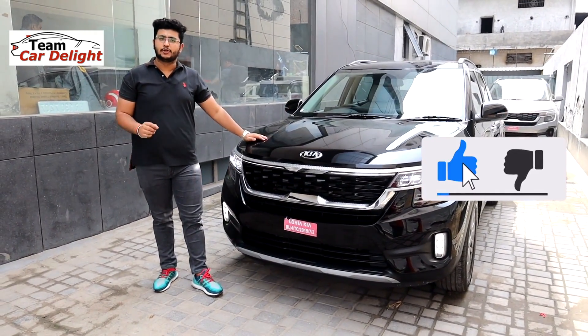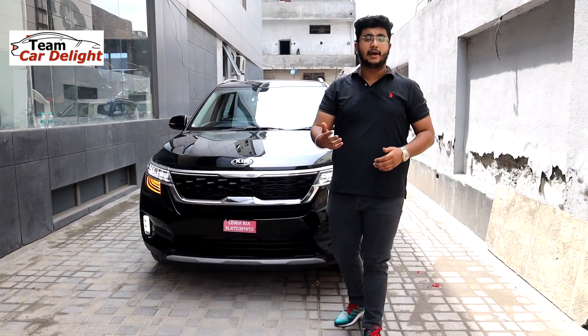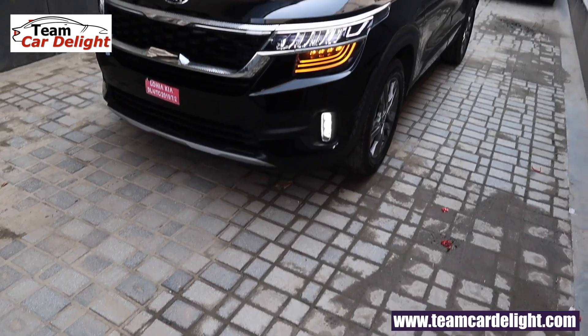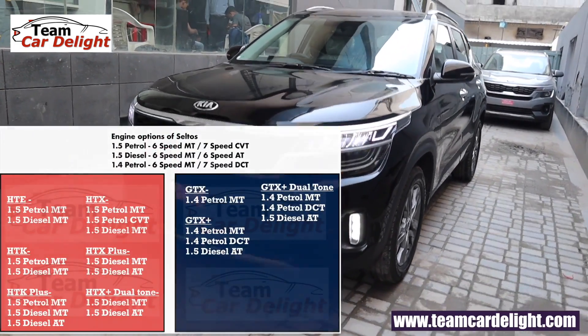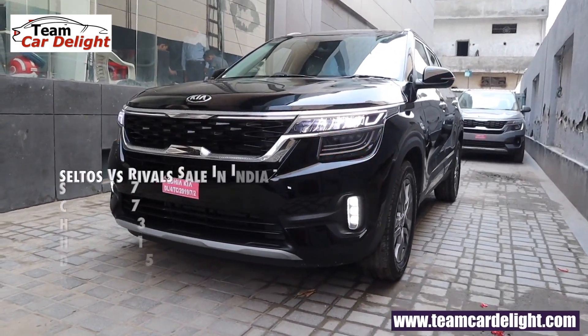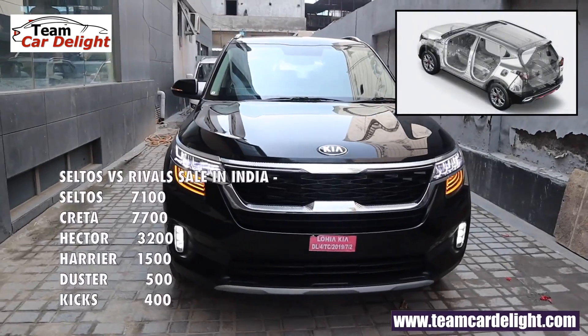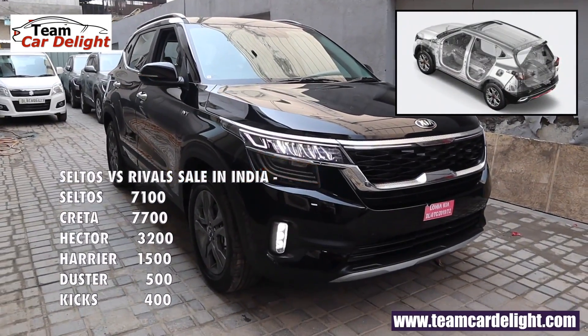It is also available in the most fabulous and spectacular black color — the most royal color. If you have any doubts or questions and want one-to-one interaction, you can direct message us. This is the top selling HTX model; Seltos currently averages 7,100 units in monthly sales.